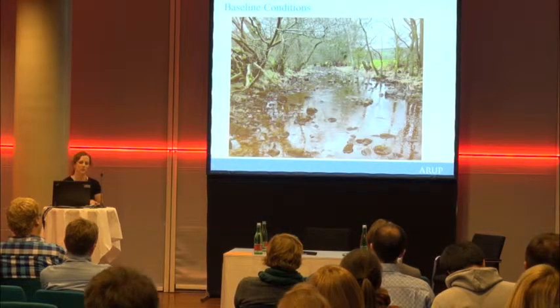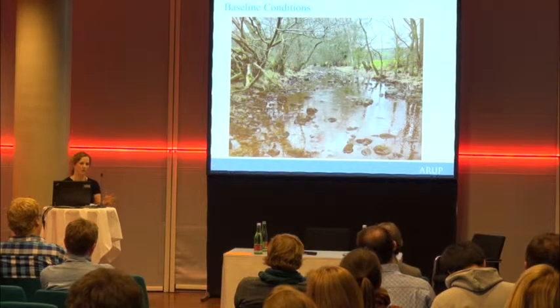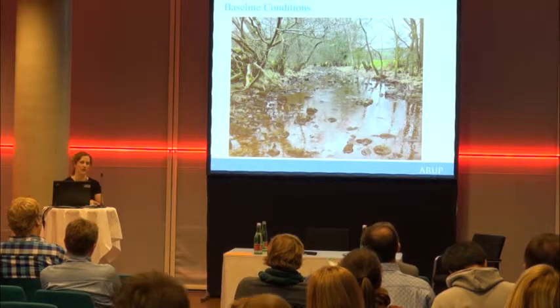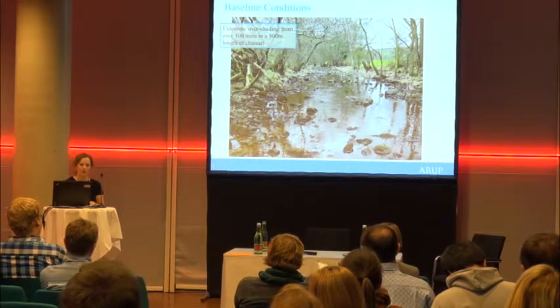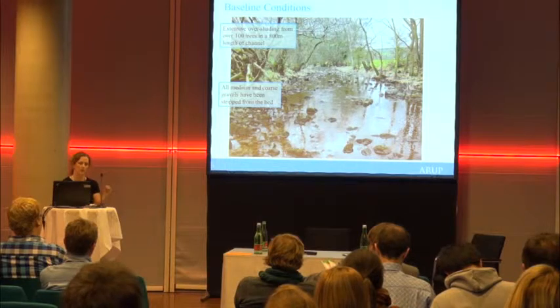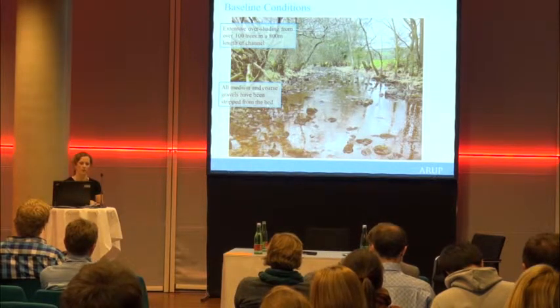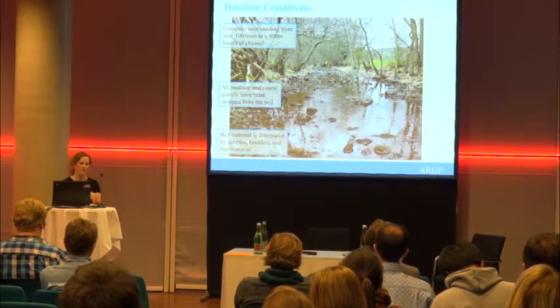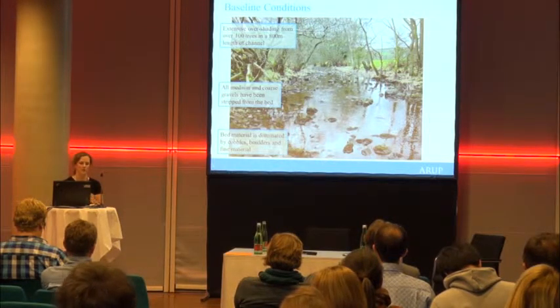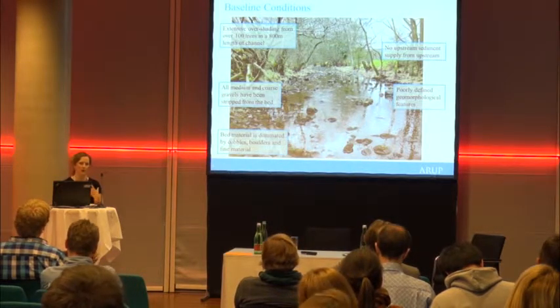This is what the river looks like at the moment. There is very little flow, the water is pretty stagnant, and in the summer you can quite often see fish flapping around trying to move, but they just get stuck in some very shallow pools. There is extensive overshading with over 100 trees in the 800-metre reach we were looking at. All of the medium and coarse gravels have been stripped from the bed during higher flow events when the reservoir overtops.